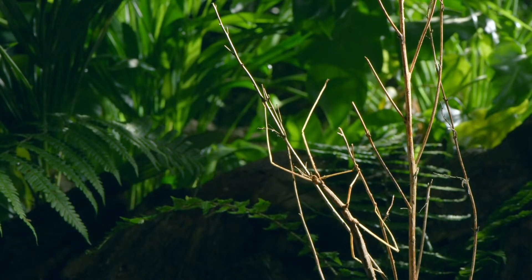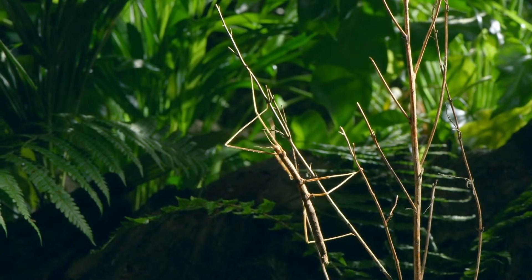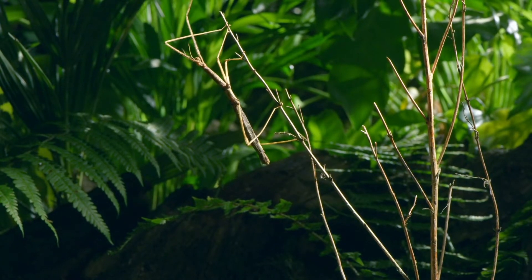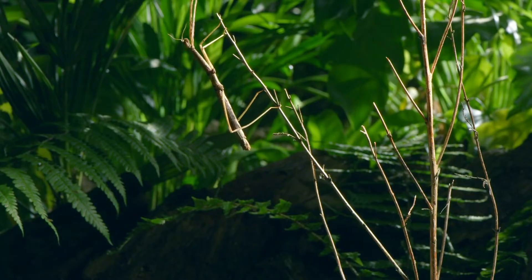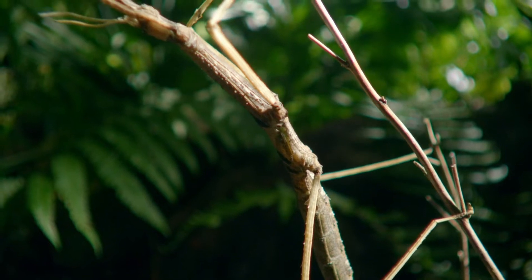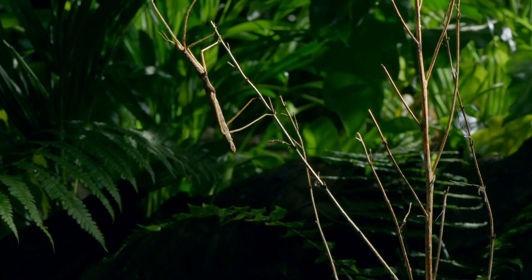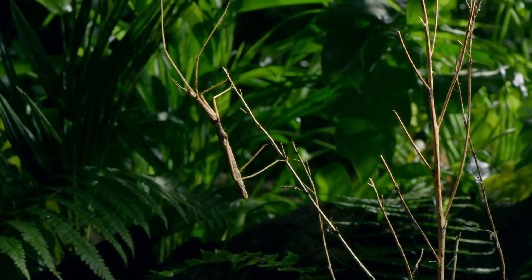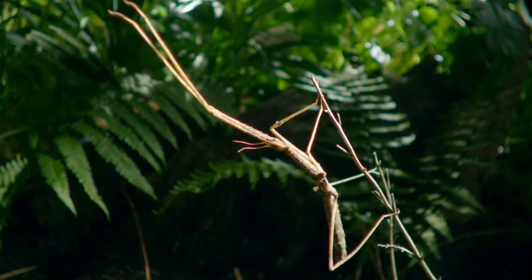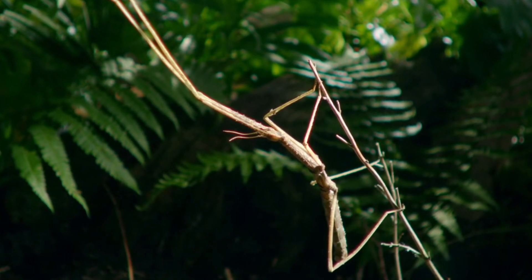A six-inch stick insect gingerly makes its way to the end of a twig. If it weren't for its movement, it would be almost impossible to discern. Made of chitin, insects' exoskeletons can take on any shape, color, or texture. Looking like a dead stick is apparently a very successful option. There are more than 3,000 different kinds of stick insects in the world, each with a slightly different interpretation of a stick.